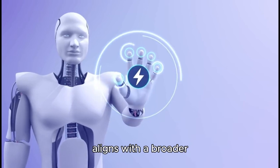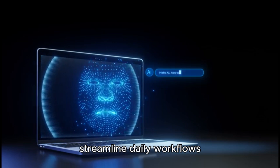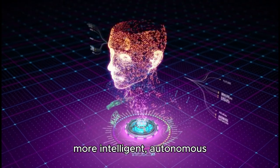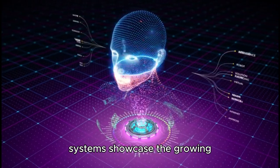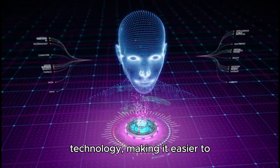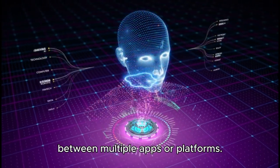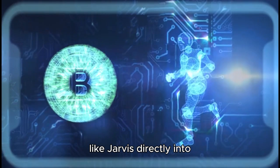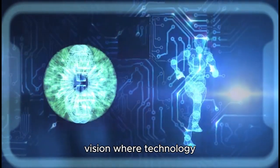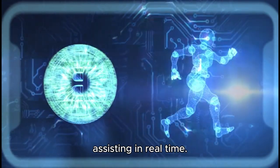The introduction of Jarvis aligns with the broader industry trend of integrating AI agents to streamline daily workflows and redefine digital interaction. Google's recent strides toward more intelligent, autonomous systems showcase the growing potential for AI to shift the boundaries of conventional technology, making it easier to complete complex tasks without requiring users to switch between multiple apps or platforms. By integrating AI agents like Jarvis directly into popular software, tech companies are advancing a vision where technology proactively supports users, anticipating needs and assisting in real time.